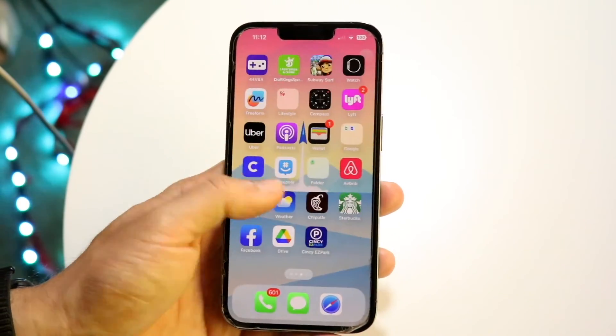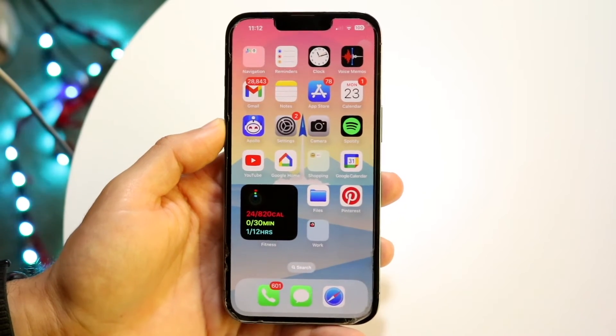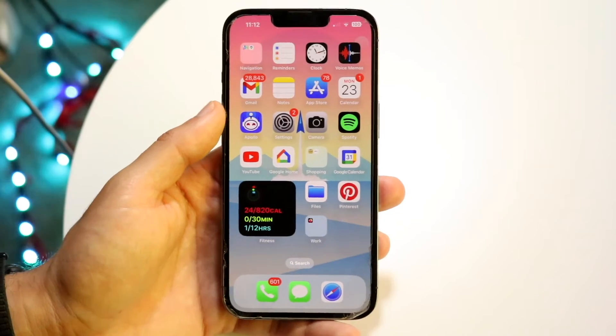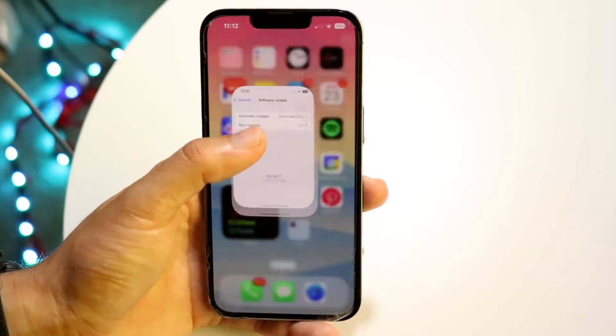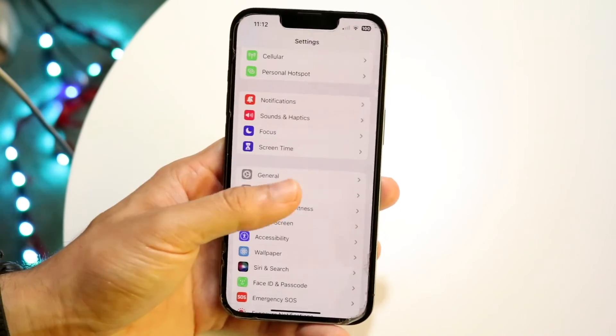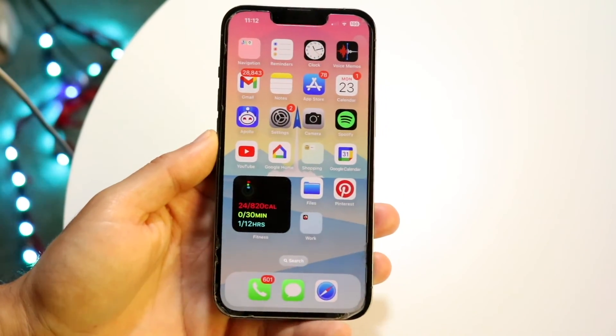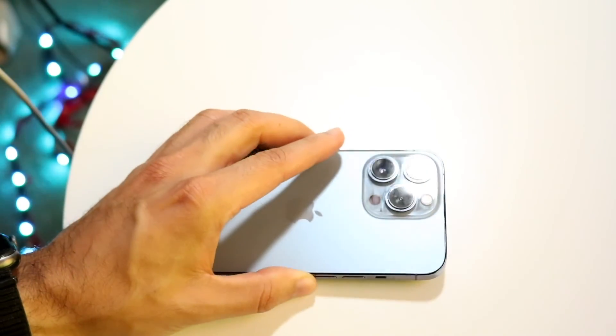If everything seems to be working but there are some other weird issues — say the camera's not working or it's not downloading apps — you may have to troubleshoot those particular issues. Usually you can check if there's an update available, clean out some storage, and a few other things. Those are pretty much the main ways to fix your iPhone if it's no longer working after an update.